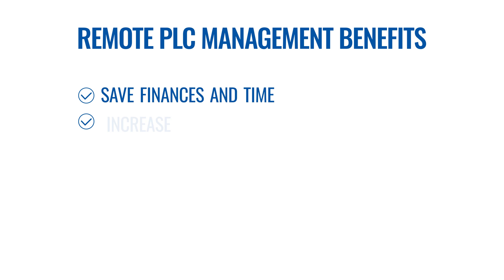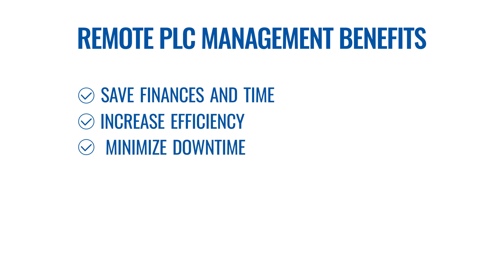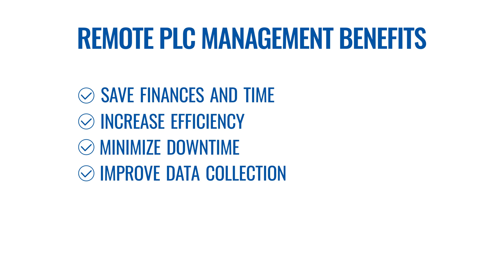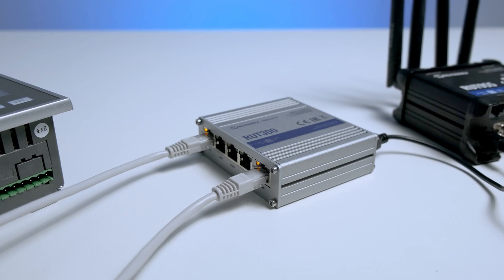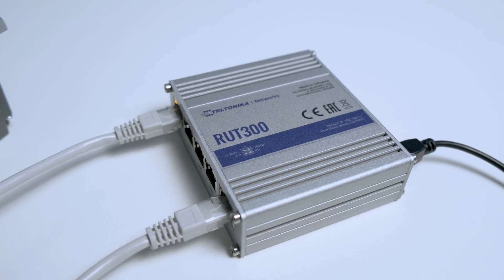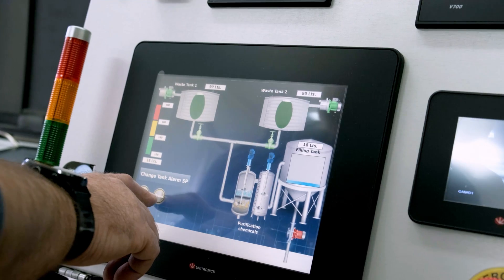The benefits of remote PLC management are many: from saved finances and time, to increased efficiency, minimized downtime, improved data collection, and safe accessibility. For this task, we recommend choosing a professional router like the RUT300, which will be able to sustain the challenges of an industrial environment and offer advanced security features for your solution.